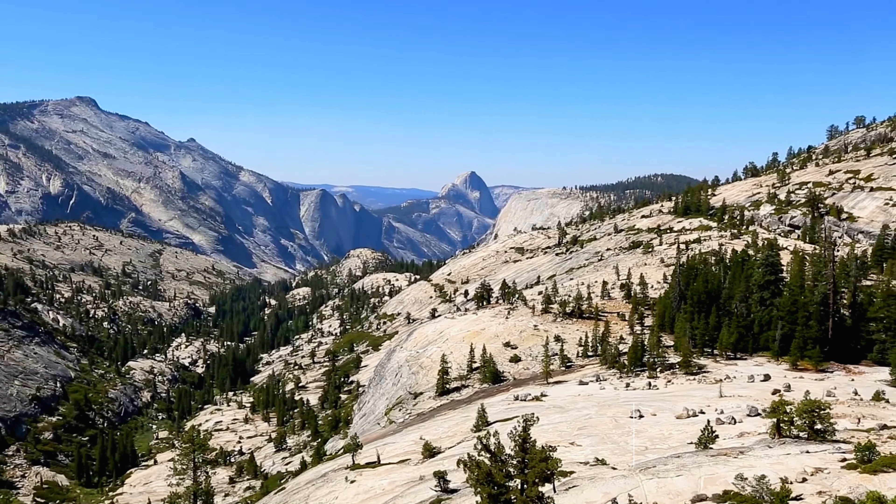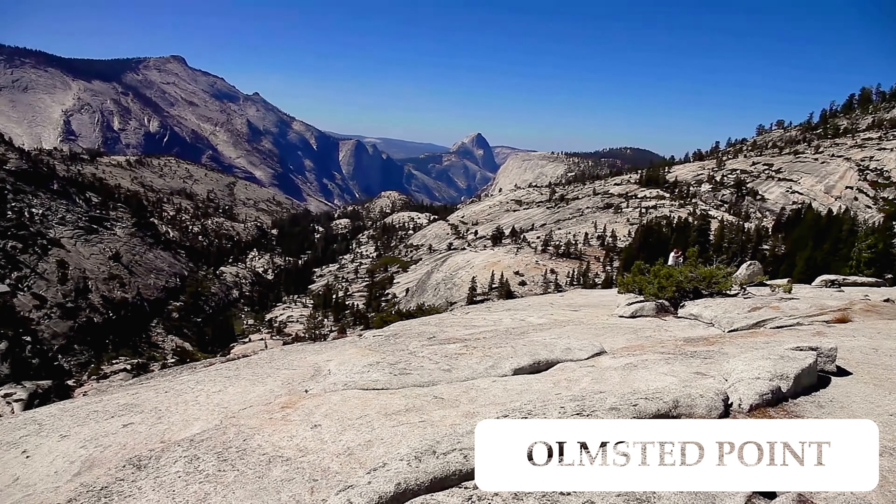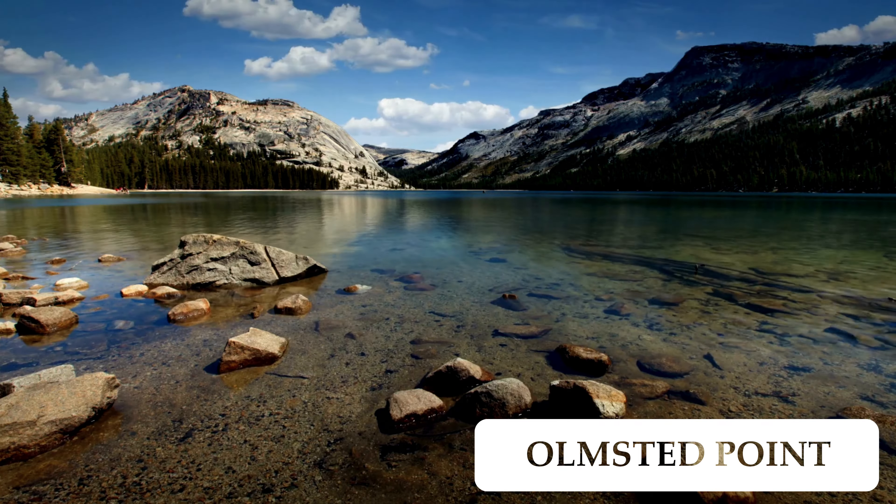Olmstead Point provides stunning views of Tenaya Canyon, Tenaya Lake, and the surrounding granite domes. Bridalveil Fall is one of the most recognizable waterfalls in Yosemite, known for its delicate, misty appearance, and is easily accessible via a short walk from the parking area.